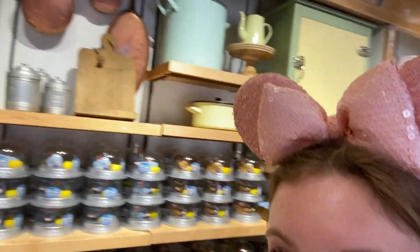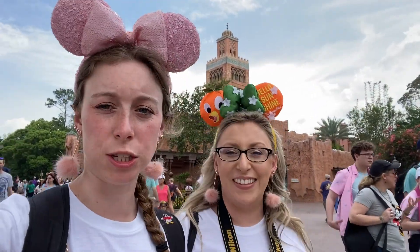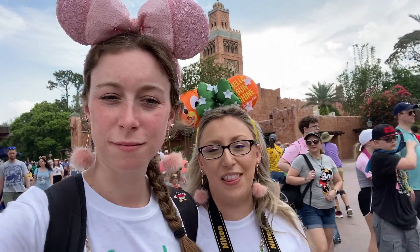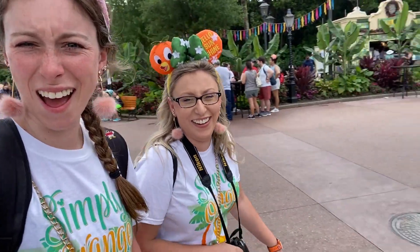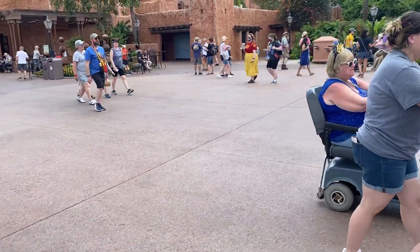Inside the France store, we found a hidden Mickey up here with these pots. Saying goodbye to France and headed to Morocco. Between France and Morocco, there's a dark piece of pavement that's meant to represent the Strait of Gibraltar. We're not entirely sure we found it — we don't see obvious dark pavement — but apparently they left something here to represent the water body between Europe and Africa.